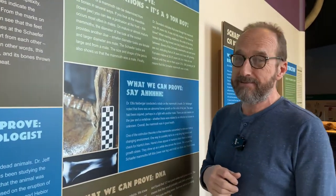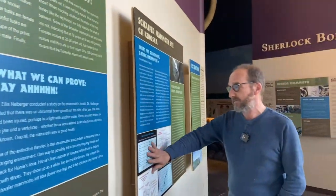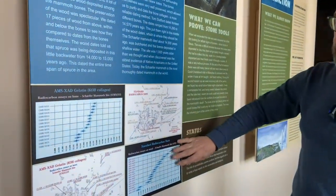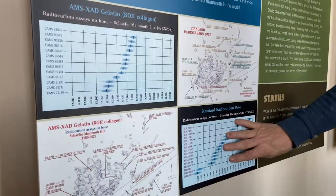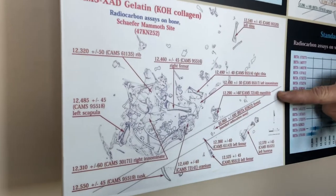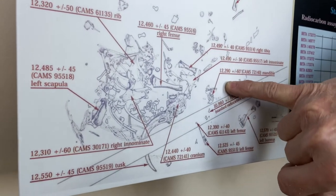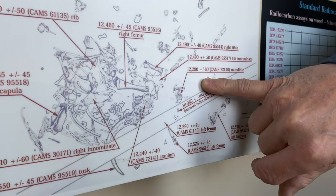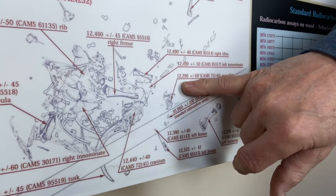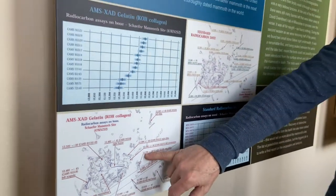The dates came from all over the bone pile — both bone dates and wood dates. A radiocarbon date of 12,290 plus or minus 60 years, for example, corresponds to an actual calendar date about 2,000 years older than that, so approximately 14,200 years ago.